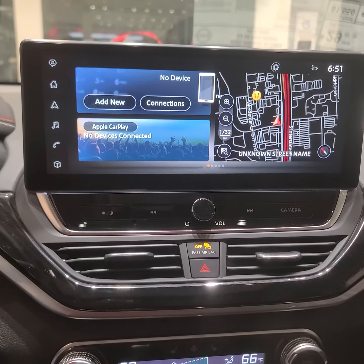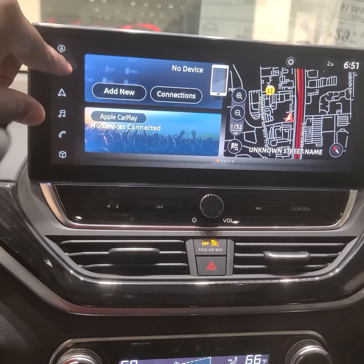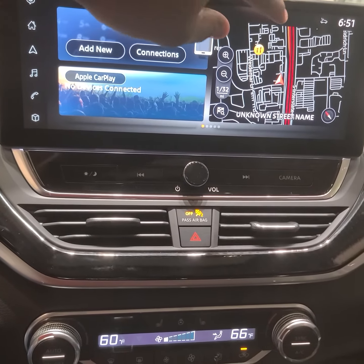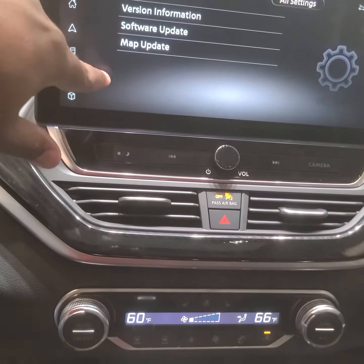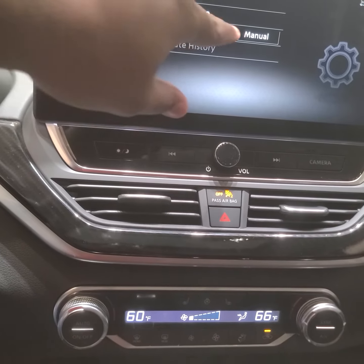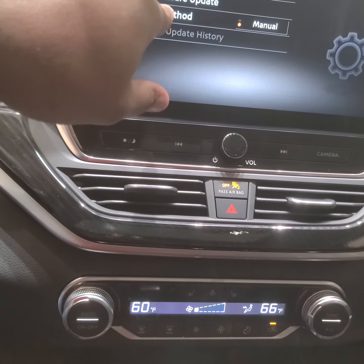You can hit the home button and go to the Settings button right here. Hit that, then go to System Updates, and then you can check for a software update. You can set it to auto or manual — we'll put it to manual.